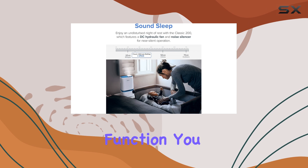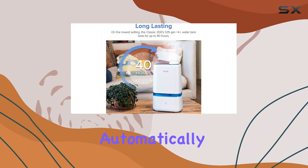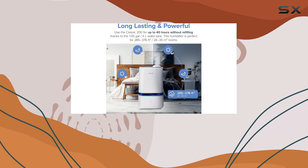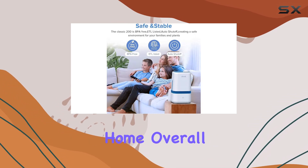With its auto-shut-off function, you can use this humidifier with peace of mind, knowing it will automatically turn off when the water runs out, preventing any accidents or damage. The device is also energy-efficient, making it a cost-effective choice for maintaining optimal humidity levels in your home.